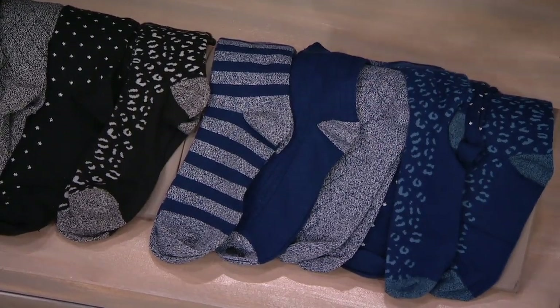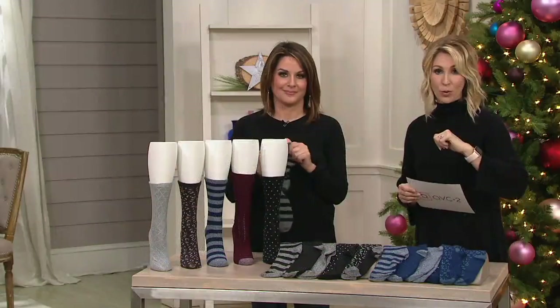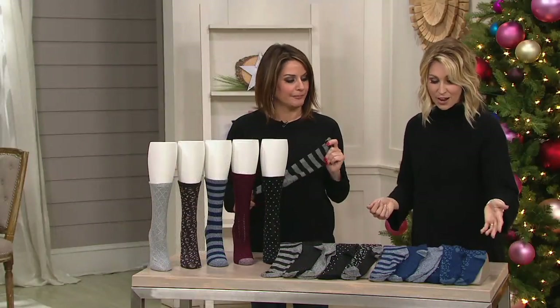$29 for your set of five mid-weight plush fill crew socks — $14.50 easy payment. If you want to double that, use the Q card. And if you don't have a Q card, we'll give you $40. It breaks down to about $5 a piece.